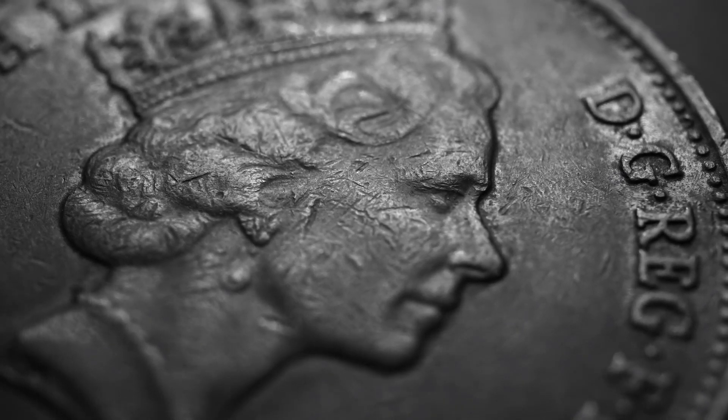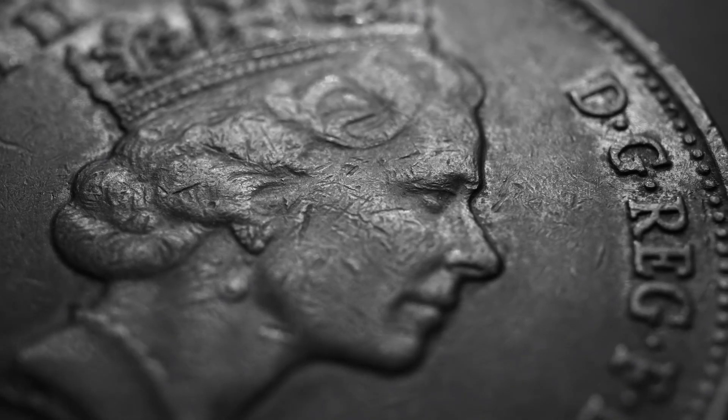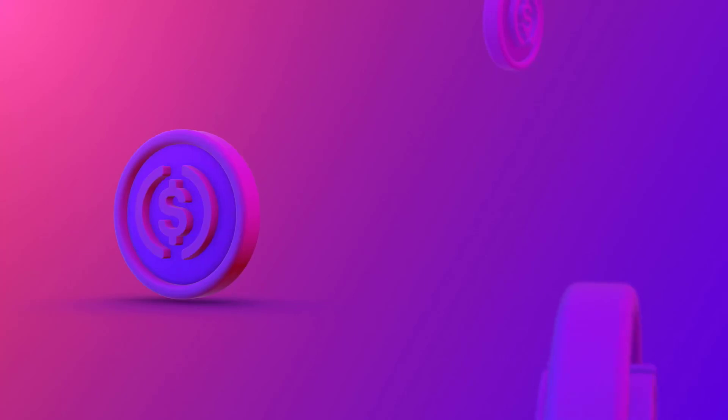Now let's talk about the exciting addition to this coin series: the Type 2. In 2023, the Royal Mint released an updated version of the King Charles III Silver Britannia Coin, featuring a new reverse design that will leave you in awe. Feast your eyes on the Type 2 reverse design — a stunning portrayal of Britannia in a more modern and dynamic style. This updated depiction breathes new life into the timeless character.